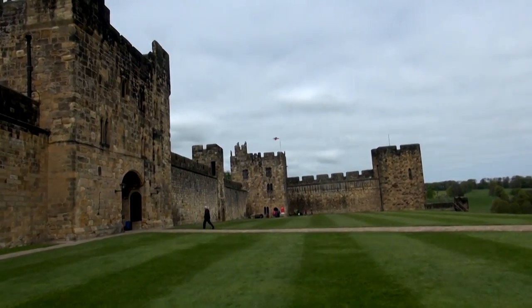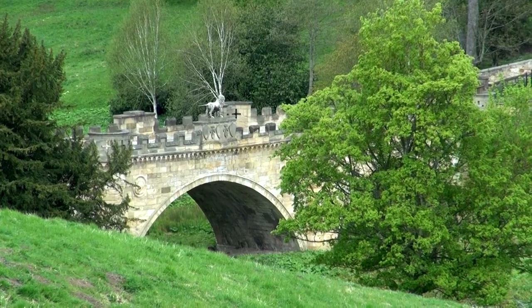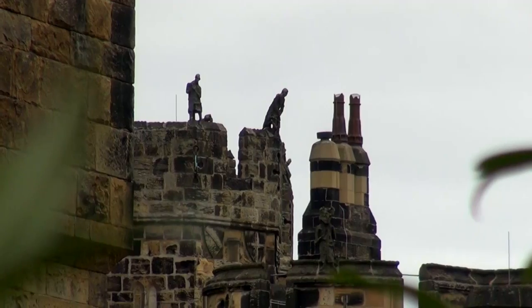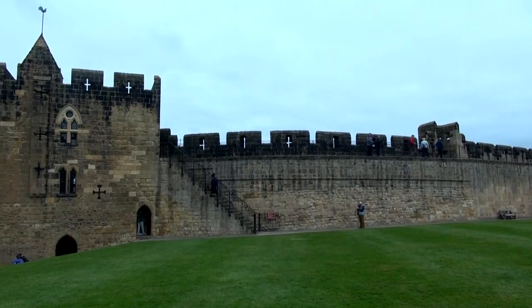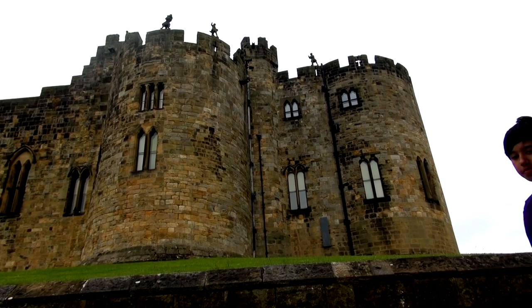Alnwick Castle has been described in many ways, including iconic, grand, and picturesque, as it wears the fact that it's ancient, which brings a deep sense of both mystery and historical value to it. Some of the walls of the Outer Bailey are the oldest surviving part of the castle, dating back to the late 12th century.